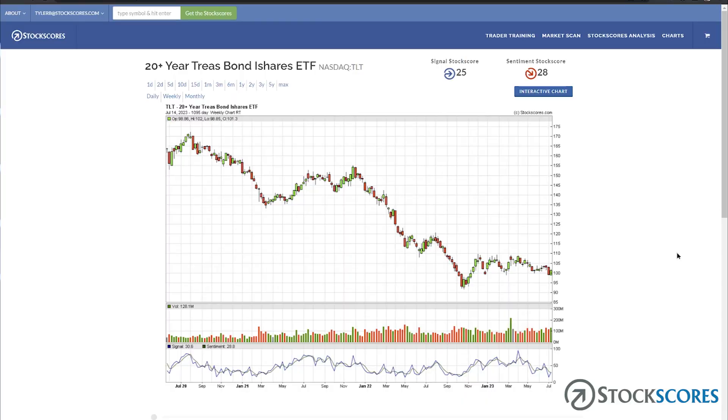Let's jump over to Stock Scores. Here we have a chart of the 20-year Treasury bond ETF, symbol TLT. You can see that this has been moving down for well over a year. It really started to move down right at the start of 2022 when it broke a little upward trend line. Now, the way it works is that if bond prices go down, that means interest rates are going up.